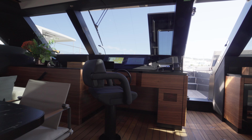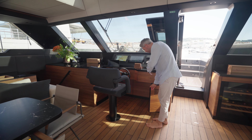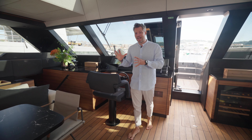Let's check out the saloon. This is really generous and beautifully designed — I have to compliment the owner on his tasteful choices. You have a large dining table, a beautiful sofa over here, and this is the galley-down option.